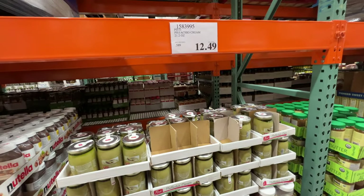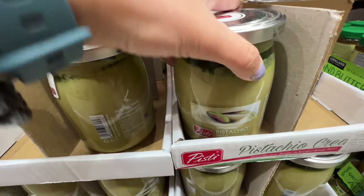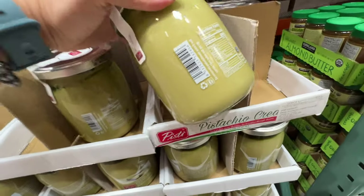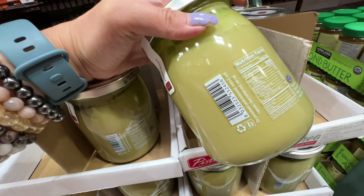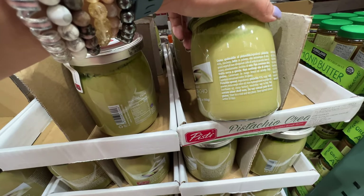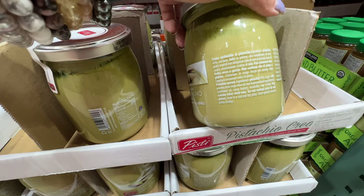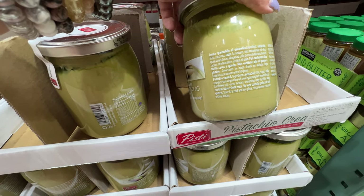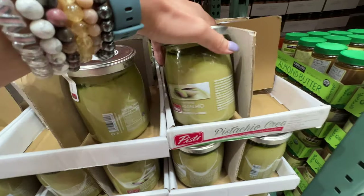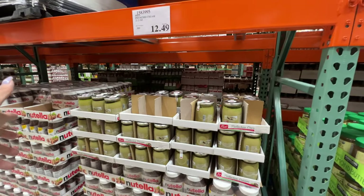Pistachio cream — we actually bought it a long time ago. It looks kind of scary because it's all green, but trust me, it tastes just so good — like condensed milk and cream. I still don't recommend it because it has a ton of sugar, 7 grams of added sugar. Pistachios are 45% of the ingredients, which is good, but sugar is the second item. It also contains non-hydrogenated vegetable oil and sunflower oil — so it tastes good but is definitely not healthy. Your decision.